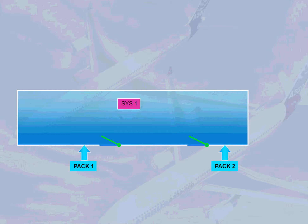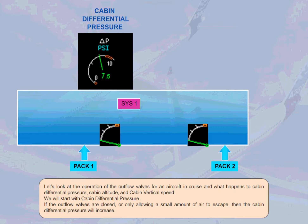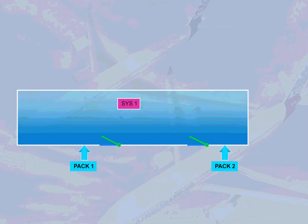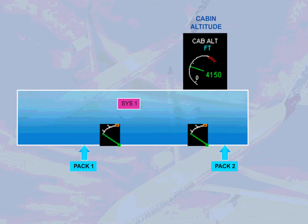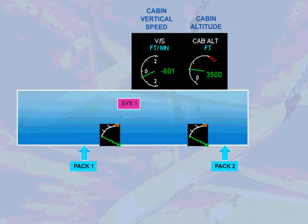Let us look at the operation of the outflow valves for an aircraft in cruise, and what happens to cabin differential pressure, cabin altitude, and cabin vertical speed. If the outflow valves are closed, or only allowing a small amount of air to escape, then the cabin differential pressure will increase. Similarly, if the outflow valves are closed or only allowing a small amount of air to escape, then the cabin altitude will descend.